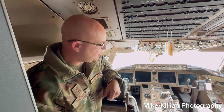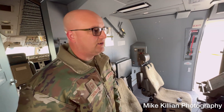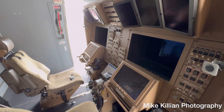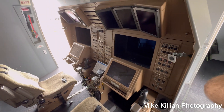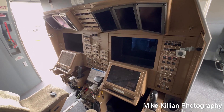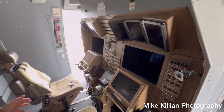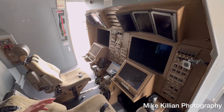These positions here are called the Air Refueling Operator Station, also known as the ARO station. This is where the boom operator sits and performs aerial refueling. There's a boom operator and an instructor boom operator — both are capable of flying and controlling the boom from either station.